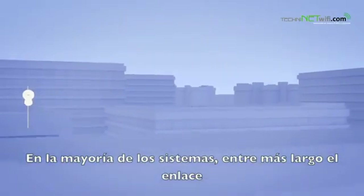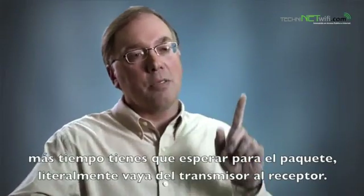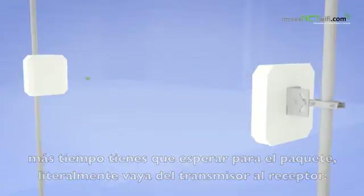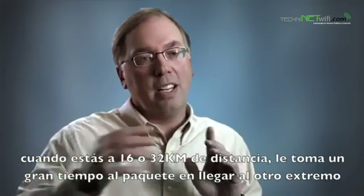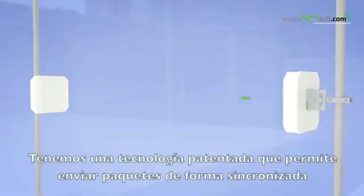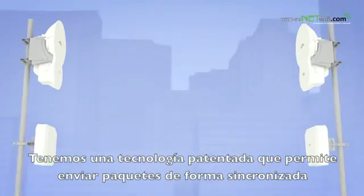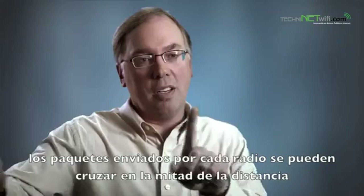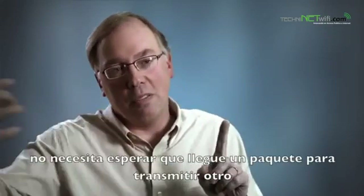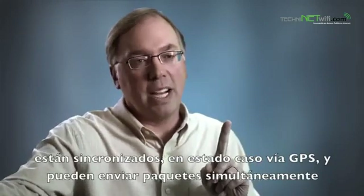Most systems — the farther you get away — the more time you have to wait for the packet to literally get from the transmitter to the receiver. Even at the speed of light, when you're 10 or 20 miles away, it takes a long time for that packet to get there. We actually have a patent pending that allows us to synchronously send packets so that the transmitted packets from both ends of the link can meet halfway in between in space. It doesn't have to wait to receive the packet before it transmits. Both ends are synchronized to global positioning and they can send packets simultaneously.